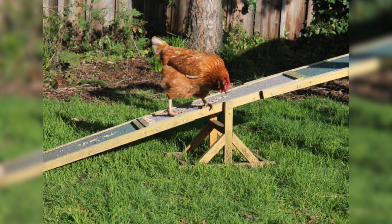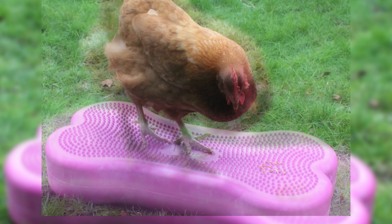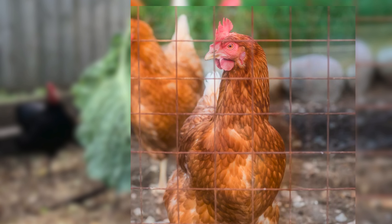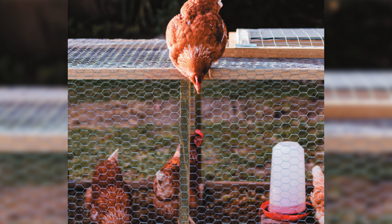Finally, when choosing toys for your chickens there are a few things to keep in mind. Make sure the toys are safe and sturdy, without any sharp edges or small parts that could be swallowed. Consider your chickens' preferences and observe what they enjoy playing with the most. Also rotate the toys regularly to keep things fresh and interesting for your flock. And lastly, ensure that the toys are easy to clean and maintain, as hygiene is important for your chickens' health.